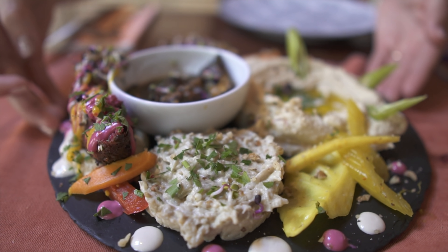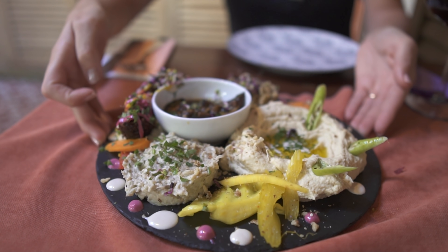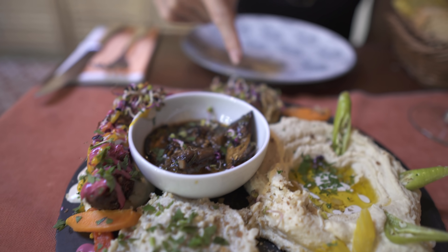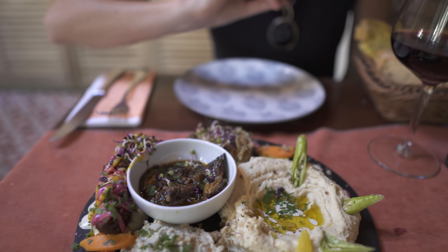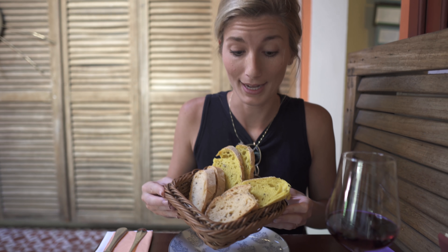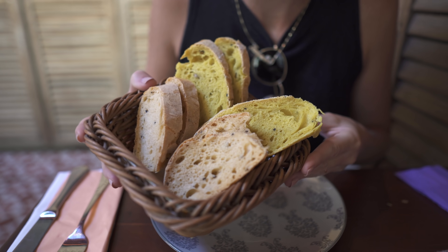So we just got our hummus platter. We have hummus, marinated eggplant, baba ghanoush, falafel, eggplant caviar, and it all has pickled veggies on top with either parsley or cilantro. It all looks so good. We have two different types of bread — a yellow type and a pink type, which are vegetable breads. One was eggplant and one was beetroot.